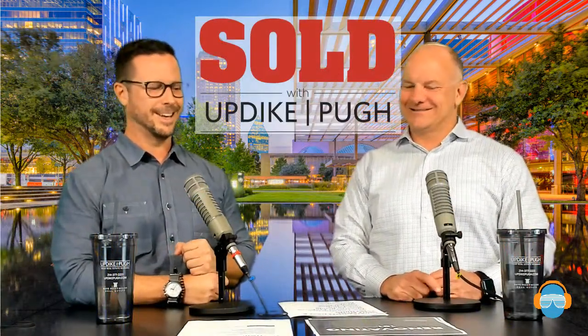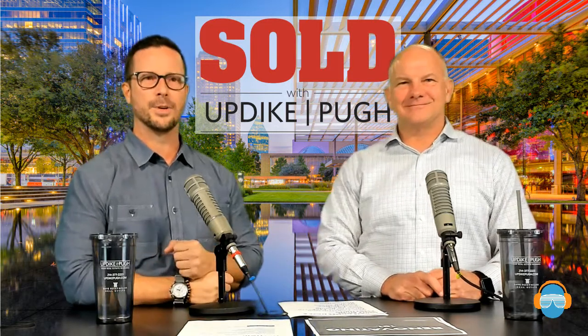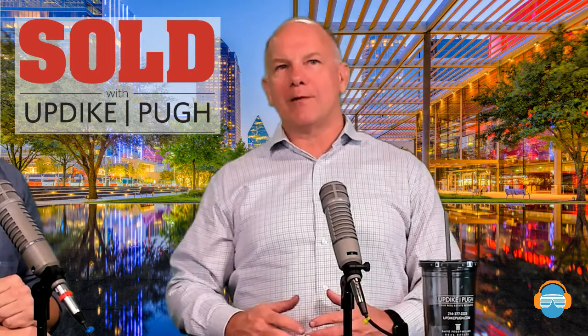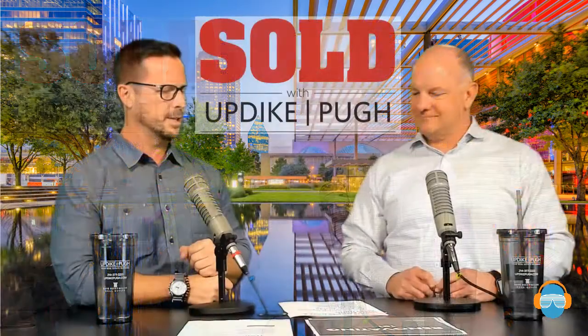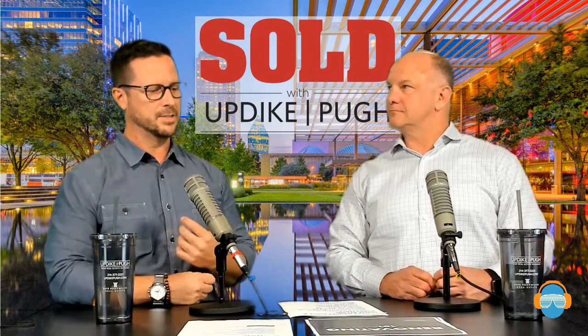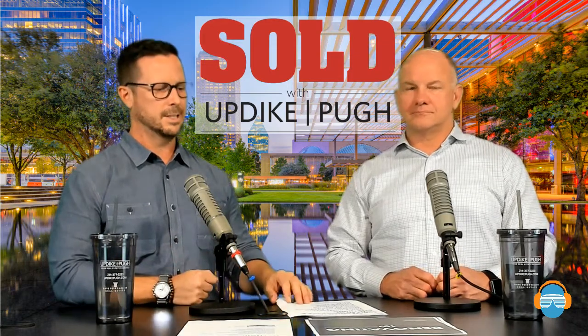Today we're going to talk about homes on the market, and we did a cross-section bringing you a real conglomerate. We have some new construction, investment property, and move-in ready homes. We've been across several segments of town today, so regardless of where you're looking or considering selling, there's probably something of interest here — a little mid-century modern, a putting green, and some stuff to renovate.